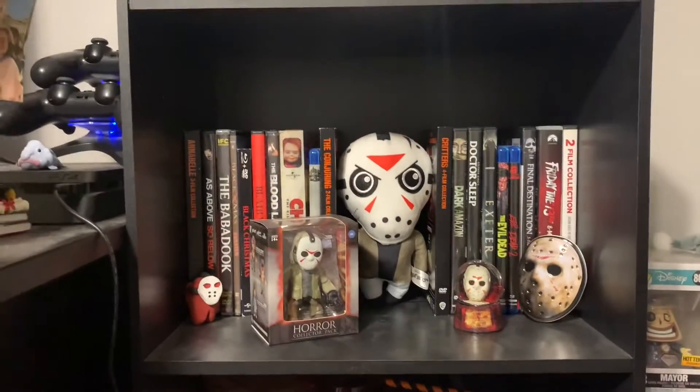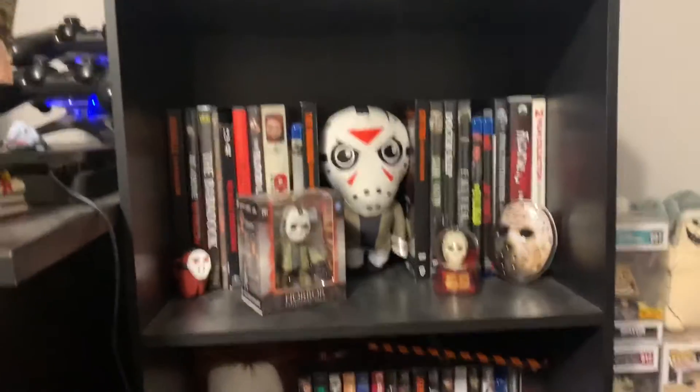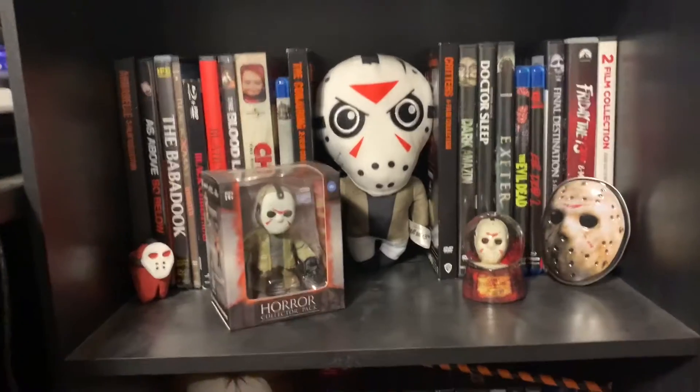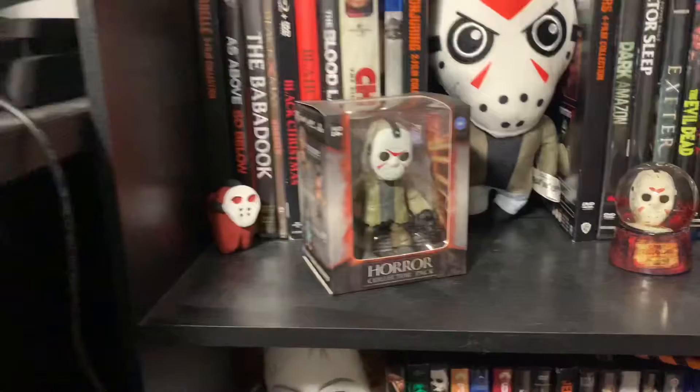Moving down, I have most of my Friday the 13th collectibles. I'm not going to go through each DVD - that's like a whole other video, and I have more in storage. I have my little Jason plush my friend got me for my birthday. And I have a little Among Us crewmate with the Jason mask that I made.